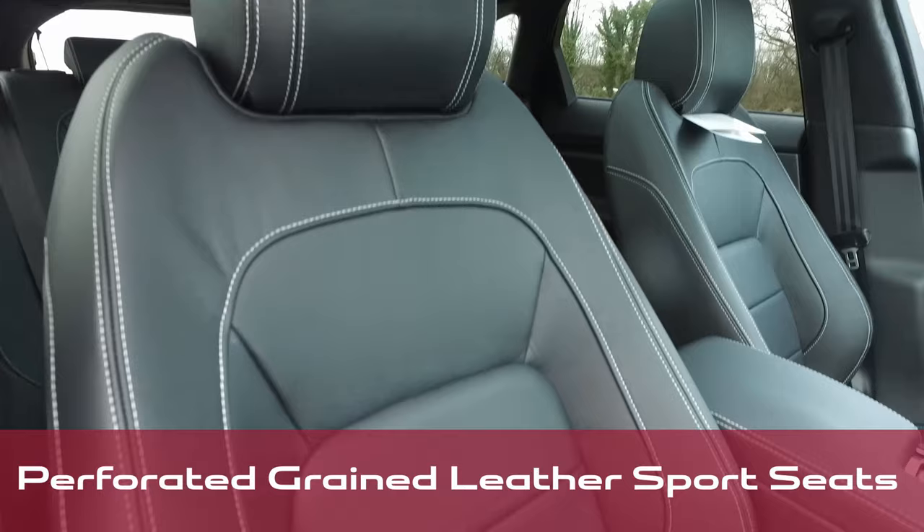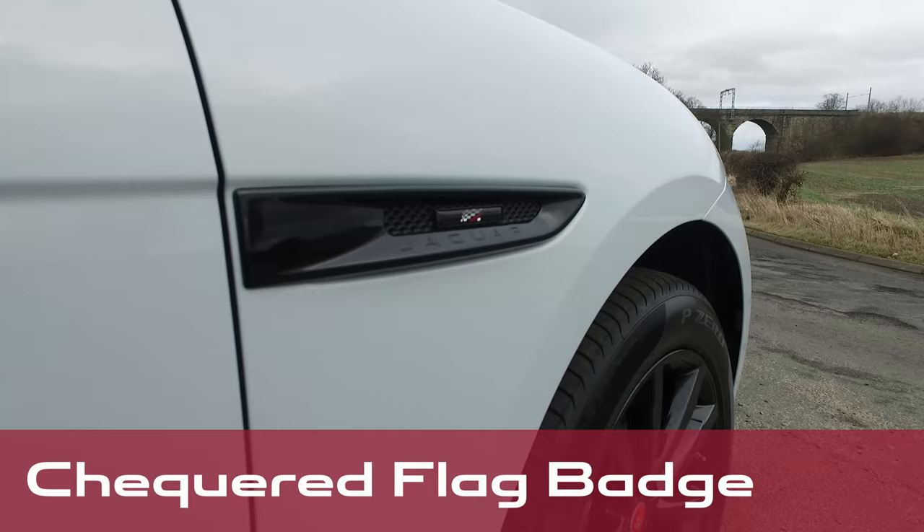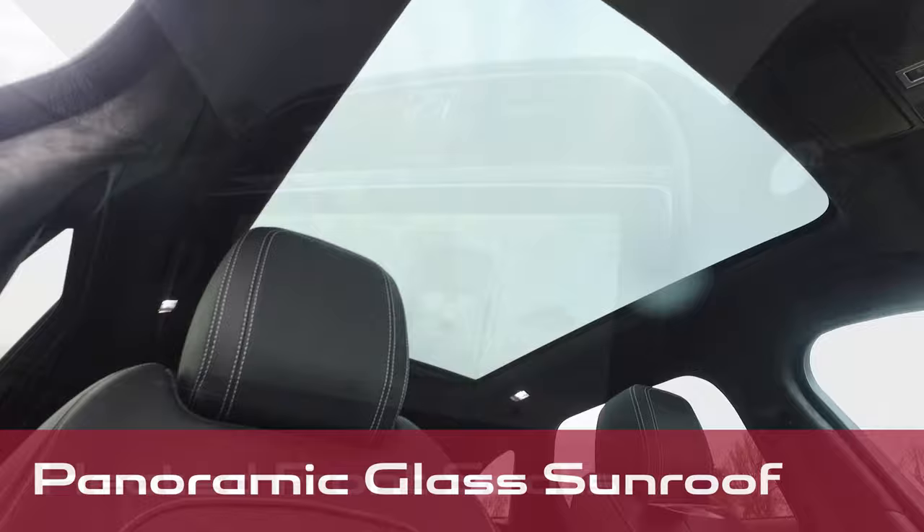Come equipped with 20-inch gloss black alloy wheels, perforated grained leather sport seats with contrast stitching, gloss black side vents with checkered flag badging, fixed panoramic sunroof, heated front seats and heated steering wheel.